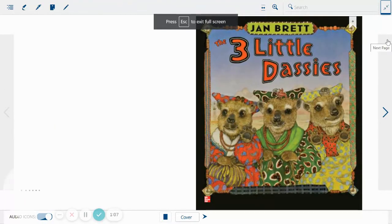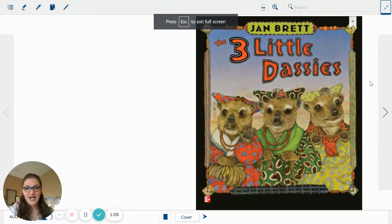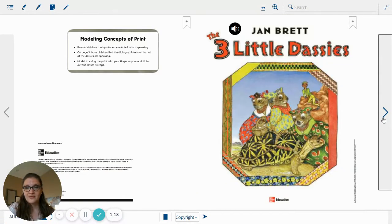This is The Three Little Dassies, and it is by Jan Brett, which is fun because she's actually one of the authors we will read several stories from later this year. The Three Little Dassies by Jan Brett.